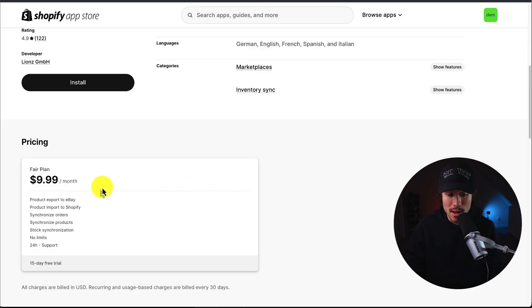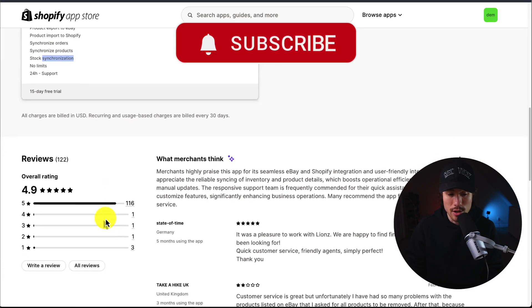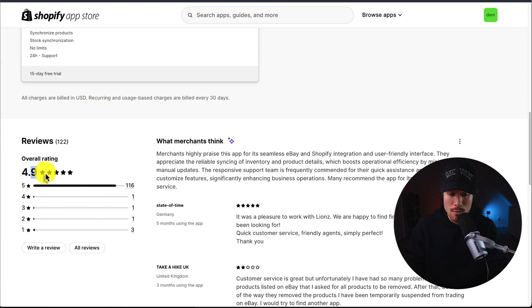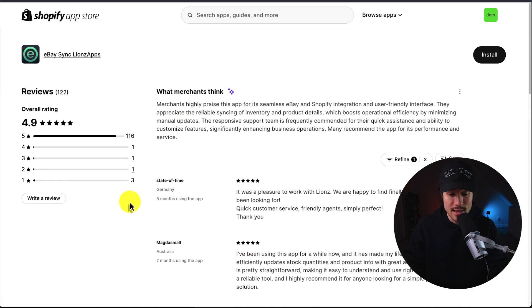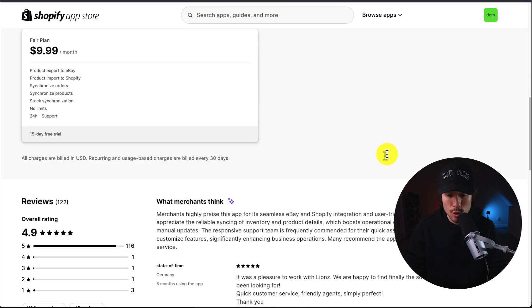In terms of pricing, it starts at $9.99 a month with no limits, covering synchronization of orders, products, and stock. In terms of reviews, it's sitting at an excellent 4.9 stars with 116 five-star reviews. According to the AI summary, merchants highly praise this app for its seamless eBay and Shopify integration, which boosts operational efficiency by minimizing manual updates.